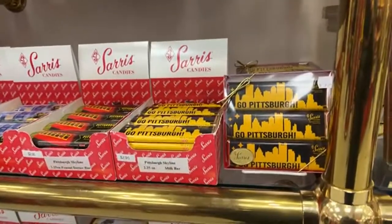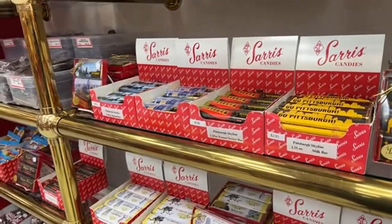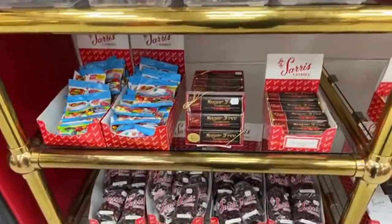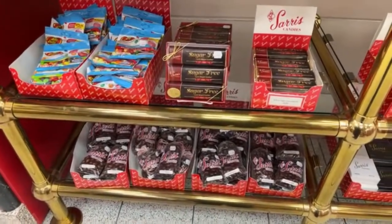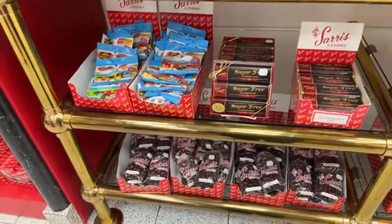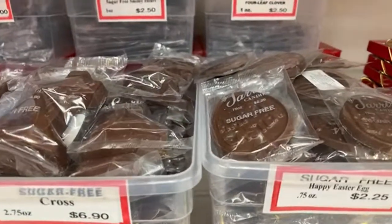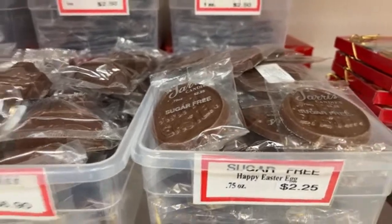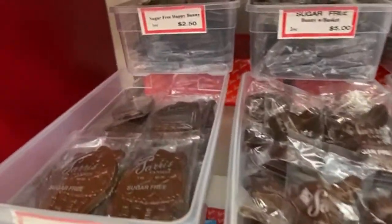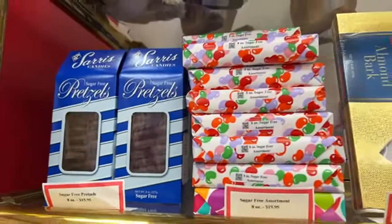They sell candy bars with different wrappers, and groups can sell their candy bars for fundraisers. I used to sell Sarah's candy bars before COVID — usually the ones that were a dollar. They also sell sugar-free chocolates, so if you're ever looking for sugar-free, they do offer a small section of that.